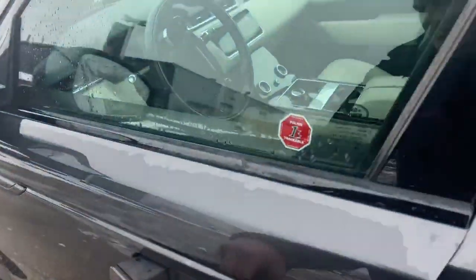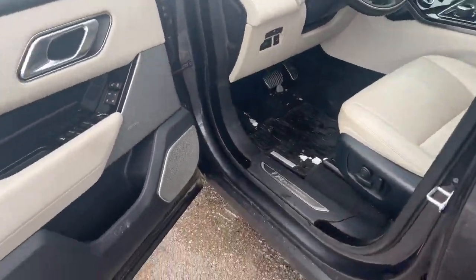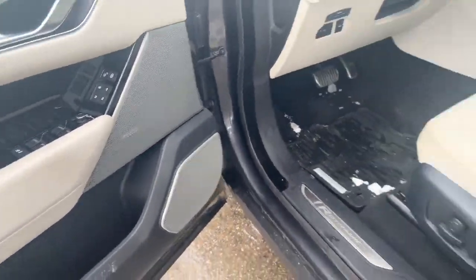Jumping inside — fully adjustable seats. You have these beautiful speakers on there as well, with the nice mats that match the R-Dynamic badging throughout.